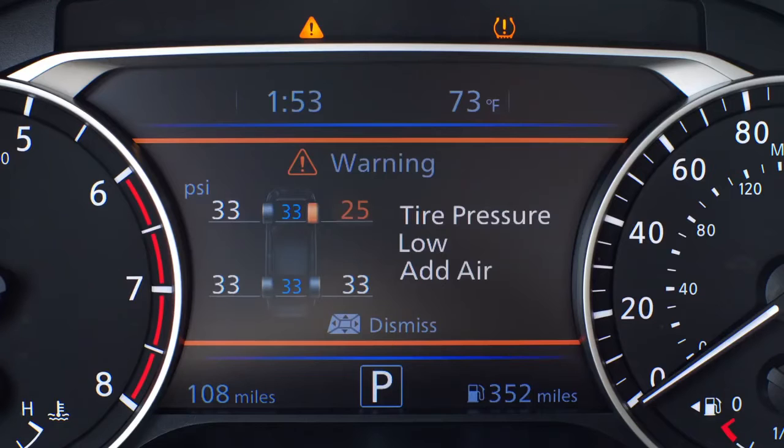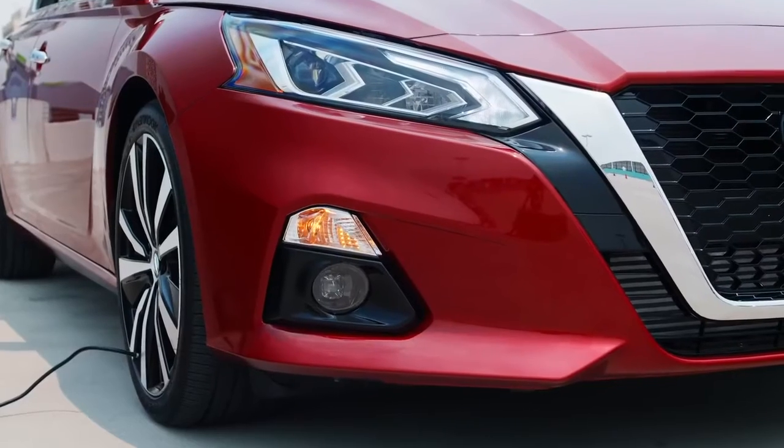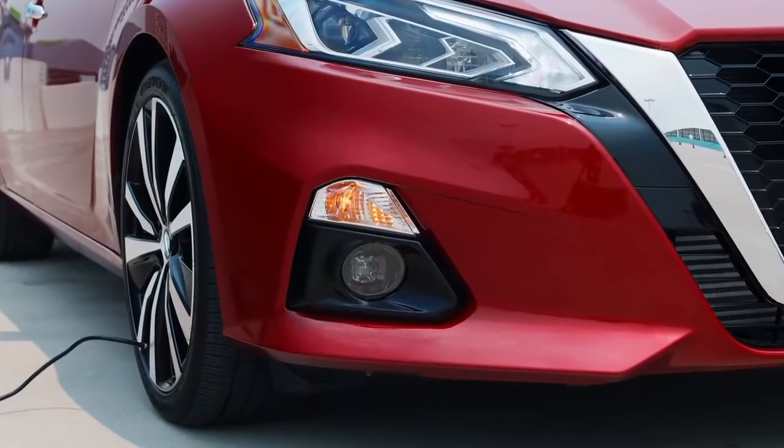A neat little feature all to its own: Easy-Fill Tire Alert helps you out when you need to add air to a tire. It automatically lets you know when you've achieved the correct PSI with a quick chirp of the horn.